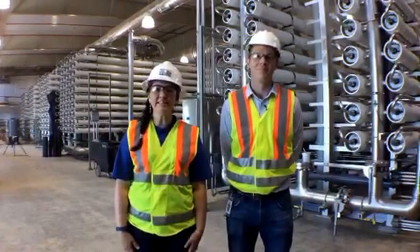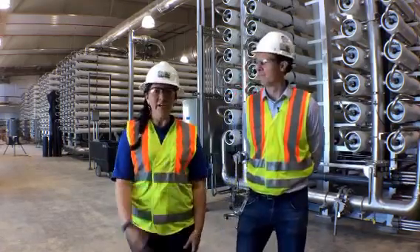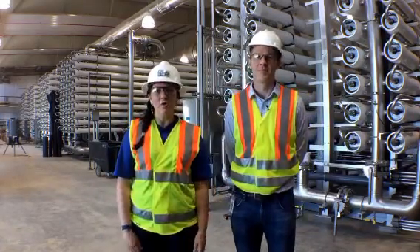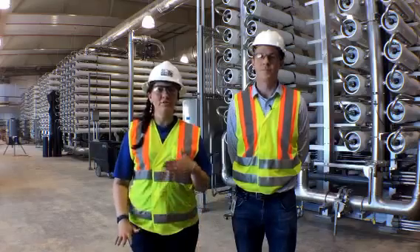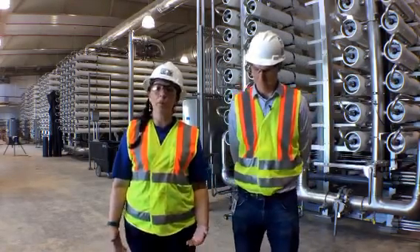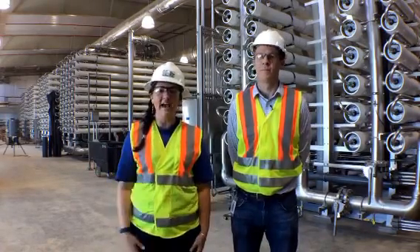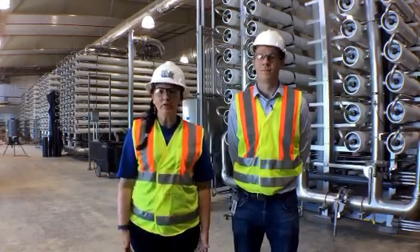Hi everyone, thank you for joining us. I am Lily with San Antonio Water System and I'm here with Richard and we are at the desal plant — what it's turning into, our desal plant here in South Bexar County. Today we are once again bringing you a Periscope and a Facebook Live simultaneous cast and we thank you guys for joining us.